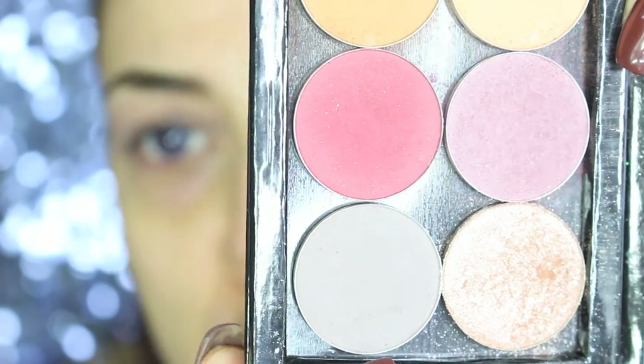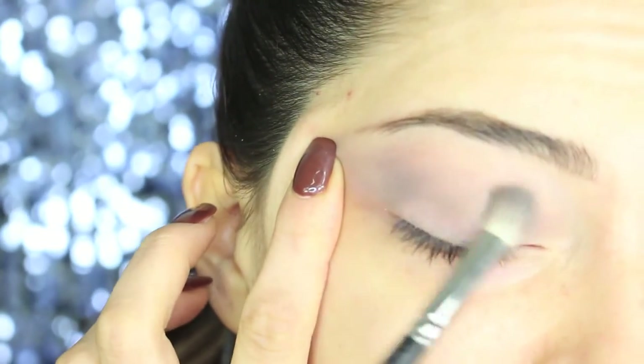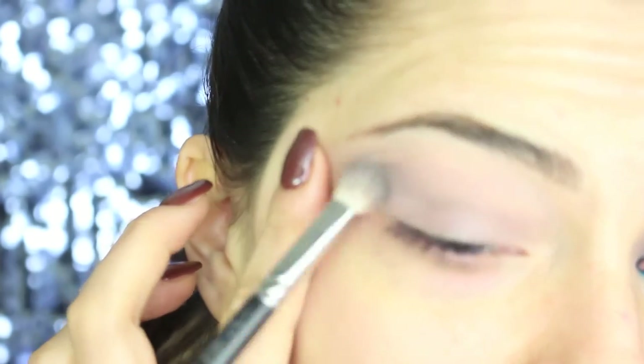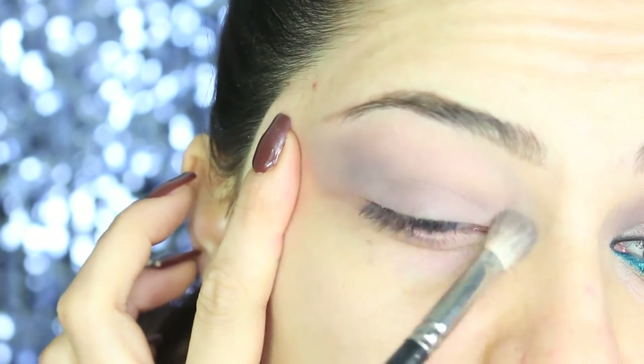Moving to eyeshadow, I'm using a matte grey eyeshadow from Nabla, which is an Italian brand. Using the 217 brush from MAC — you can use any blending brush — I start from the outer corner of my eyes and blend the product all over the crease and also on my eyelids.